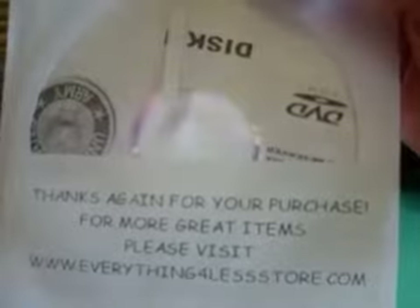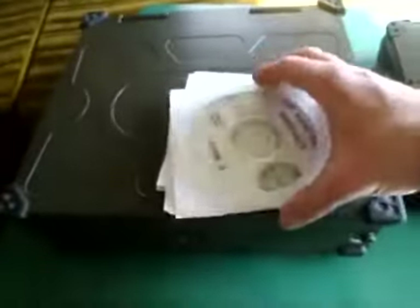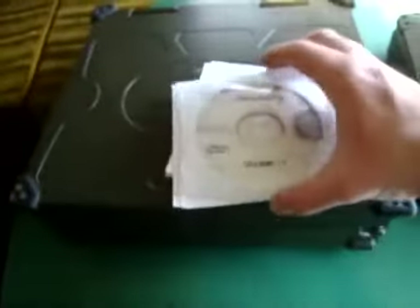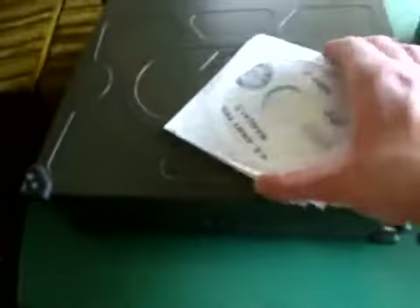This is where I bought the manuals from — Everything for Less store. I bought the 22,000 survival manuals from a different seller. Tech manuals have to do with equipment. Field manuals have to do with men and women in the field — kind of fieldcraft and stuff.